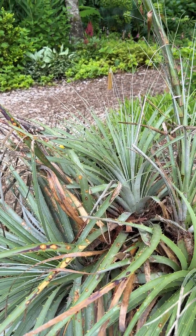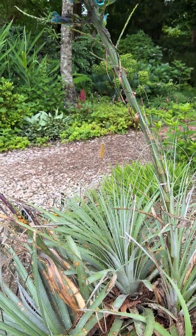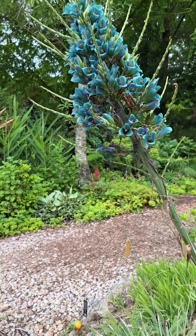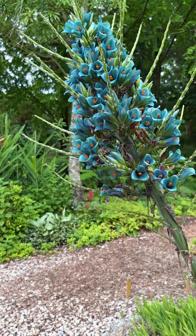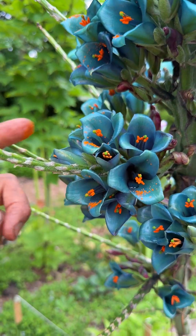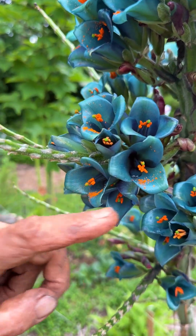It's just an indescribable shade of sort of aqua green blue, with bright orange stamens — the part of the flower bearing the pollen — in the center, and a little green stigma waiting to receive some pollen.